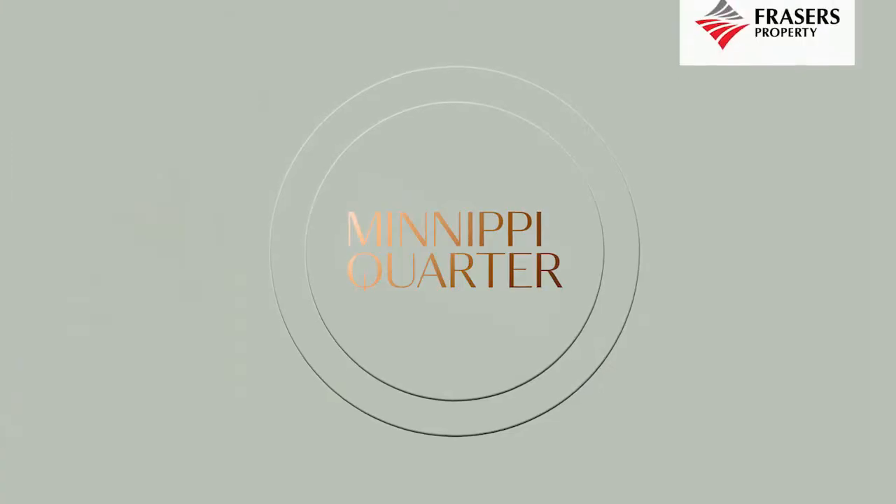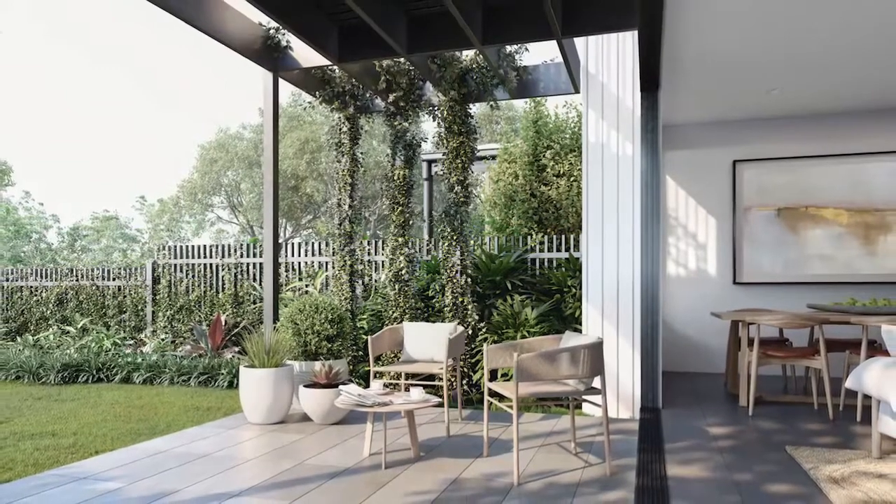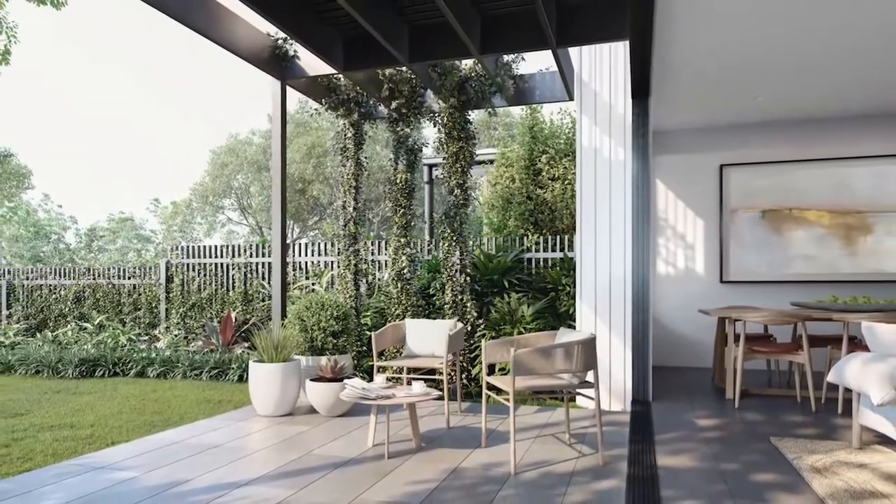Welcome to Manipi Quarter. The whole master plan has been designed to embrace the green spaces and then ultimately filter that through to the home. It was really that notion of extending beyond the front door — your backyard is actually coming out into the Northern Quarter and then into Manipi Parklands.